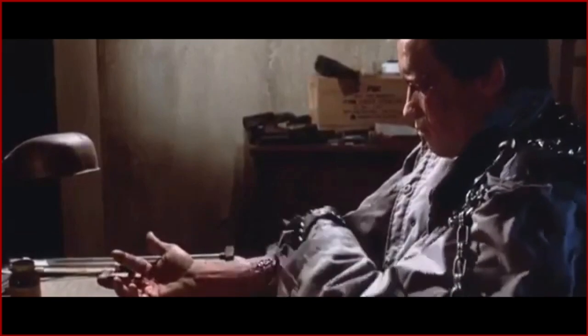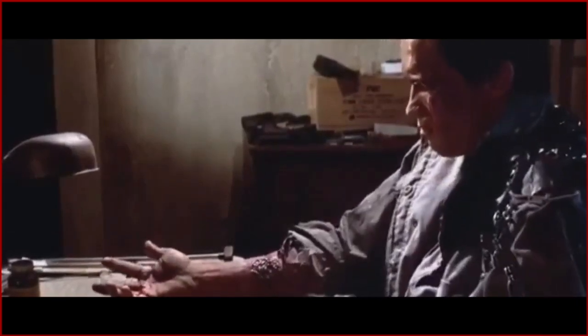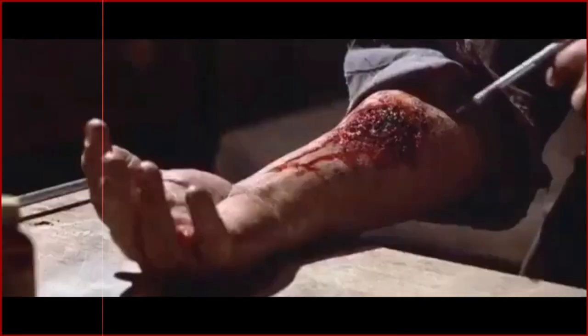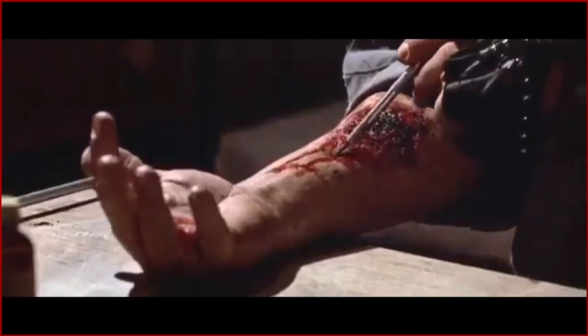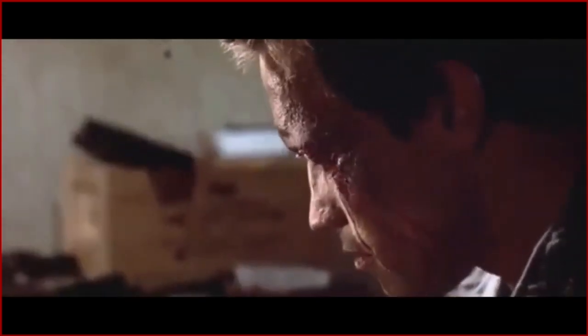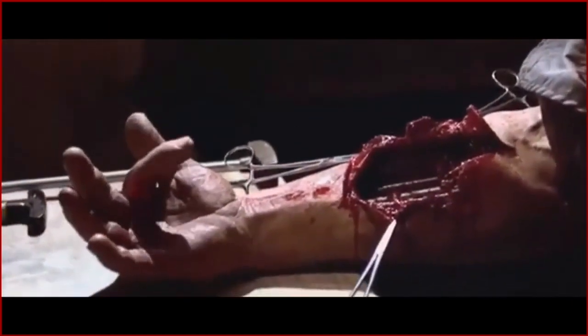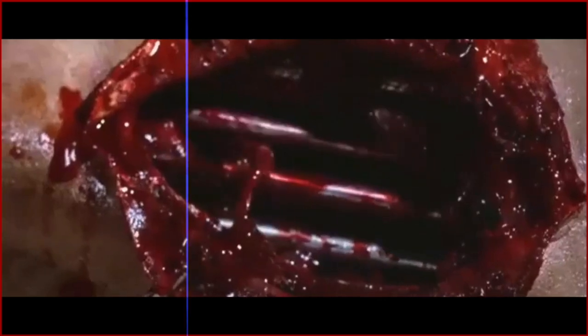He initially had come to me to create the makeup effects for the Terminator — the torn skin, to see the metal underneath the torn skin. The prosthetics that we would have to use to create the Terminator, the live actor Terminator losing his skin. And all of the endoskeleton was going to be done with stop motion animation.